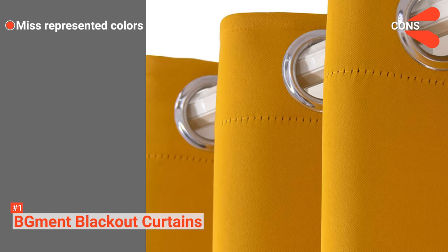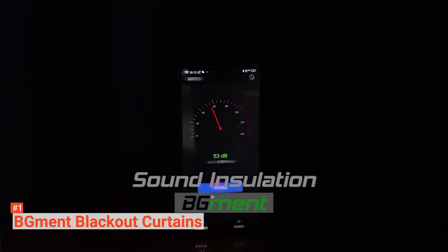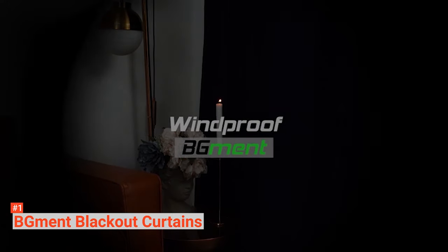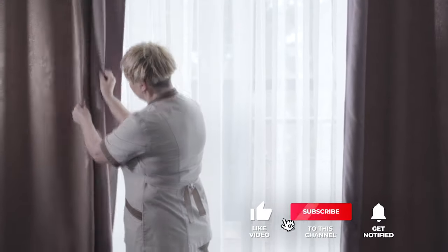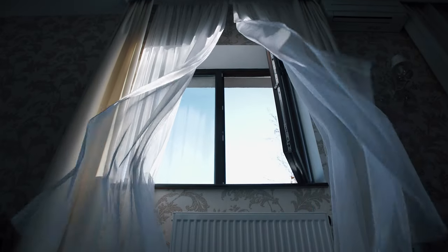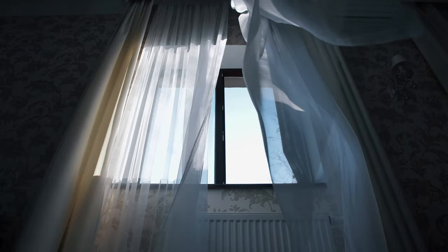However, its color representation is not precise. This curtain blocks up to 99% of UV rays and is suitable for people who want a lightweight, thermally insulated blackout fabric that provides complete privacy. That's all for now. Thanks for watching. If we helped you out in any way, please hit the like and subscribe button. We'll see you guys in the next video.